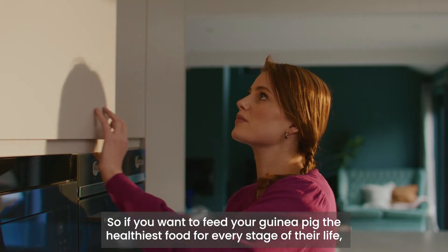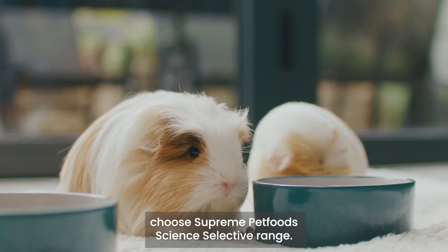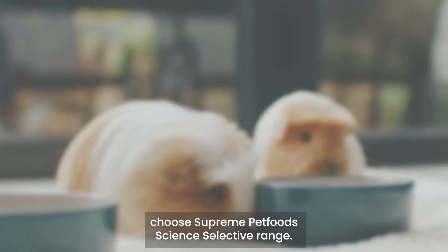So if you want to feed your guinea pig the healthiest food for every stage of their life, choose Supreme Pet Food's Science Selective range.